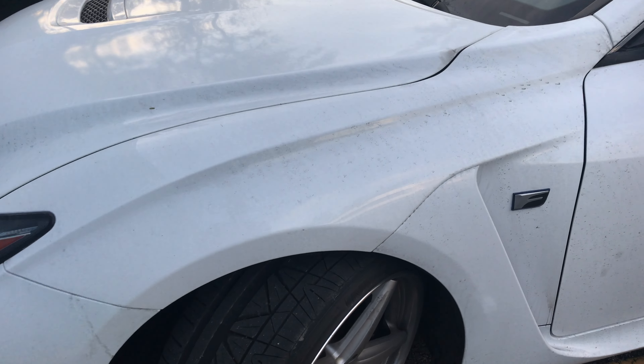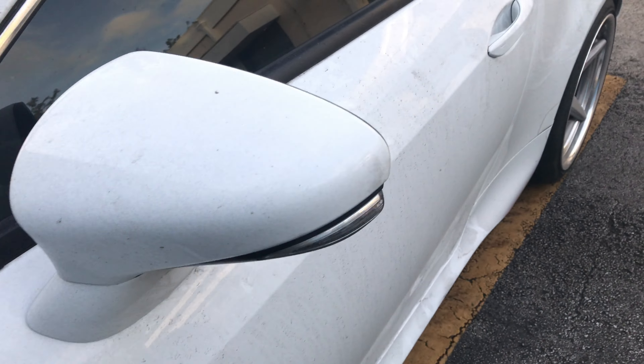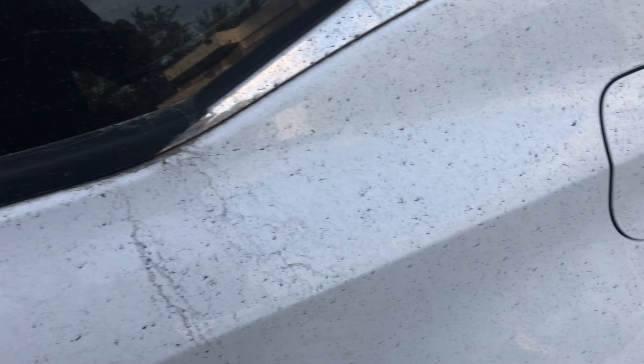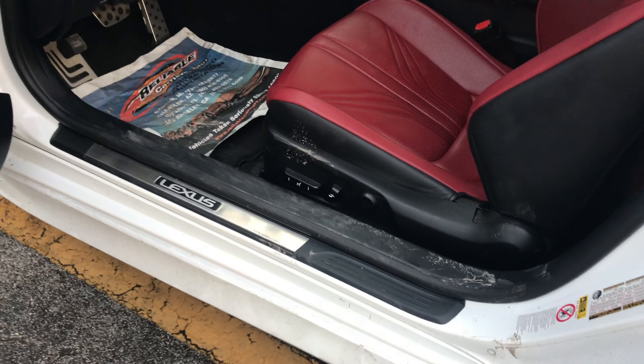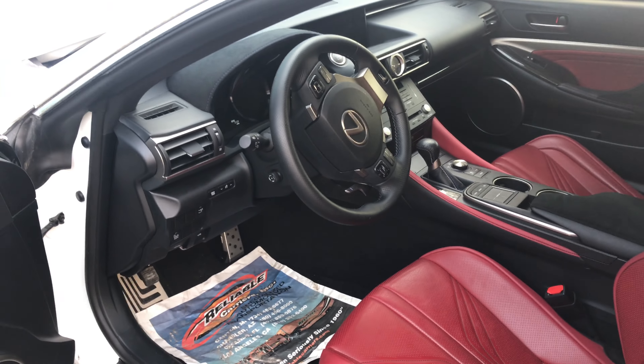You can tell maybe it rained at some point — you can see where all the dirt is going — but it's here safe and sound and scratch-free, which I'm pretty happy about. Wheels are in perfect shape. It's dirty, but that's expected.